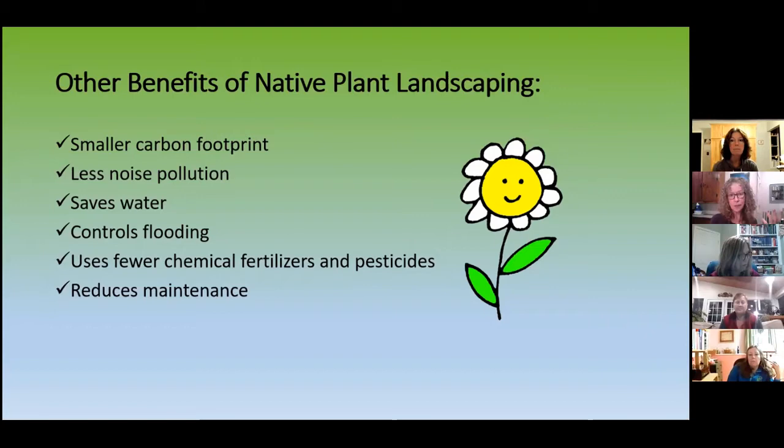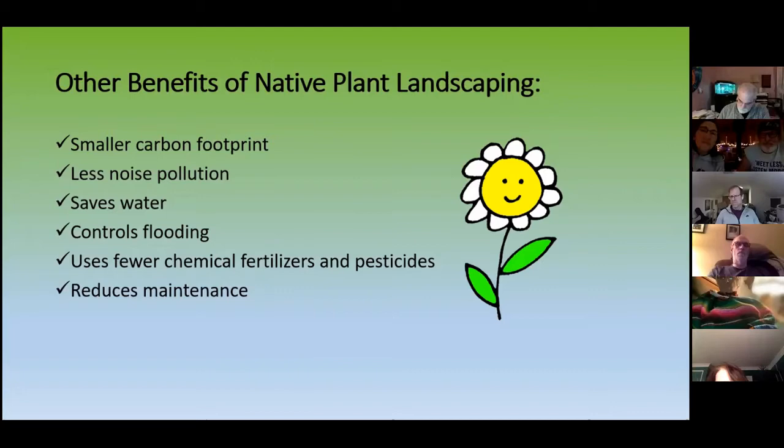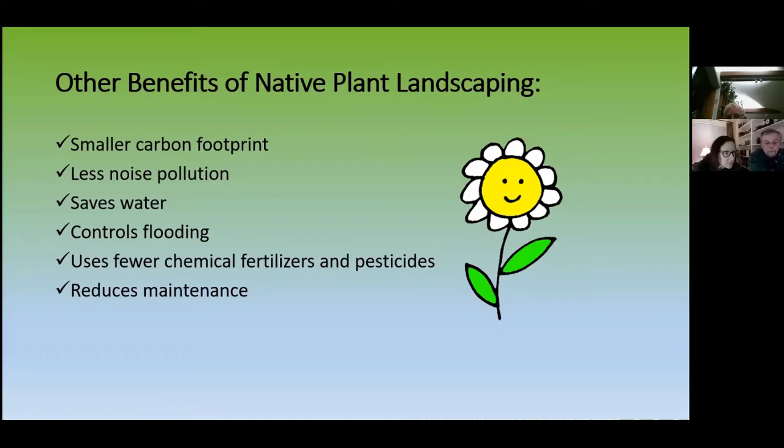The U.S. Department of Energy says that turf grass is the nation's largest irrigated crop — 40 million acres, billions of gallons of gasoline annually, making up about 1% of U.S. motor gasoline consumption. Beyond that, native plant landscapes store CO2 — they're carbon sinks.